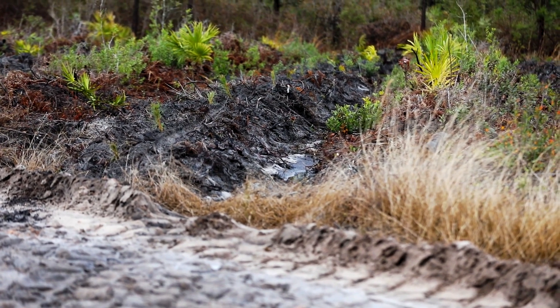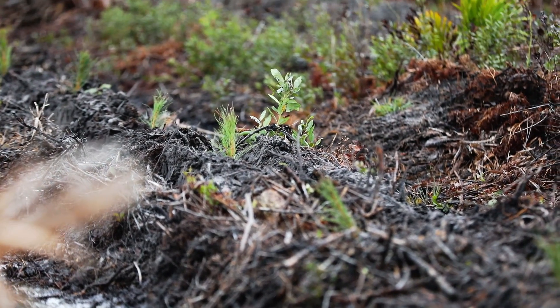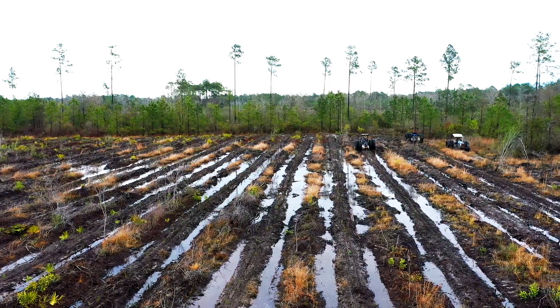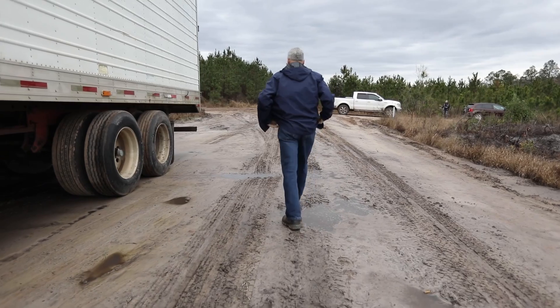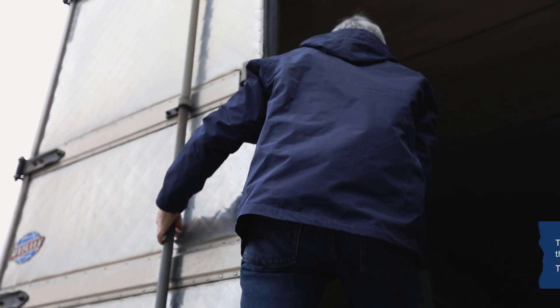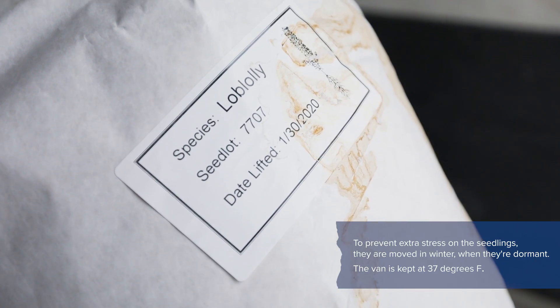On a lot of the area here in the Satilla Forest, it's lower, more poorly drained soils, so we'll bed those. Almost all of our trees are grown in our own nursery — the Alberta nursery. At the nursery, they'll lift these trees and put them in bags, load them on a refrigerated van, and planters will get the bags as needed on a daily basis.